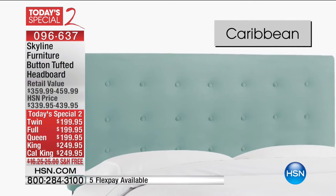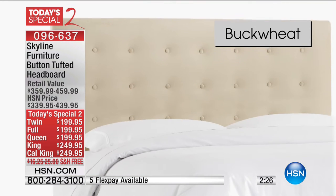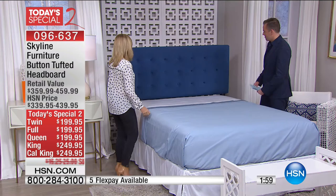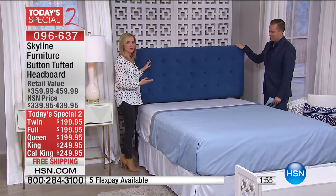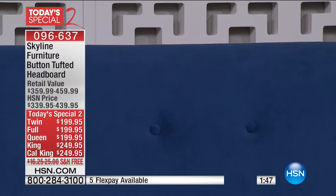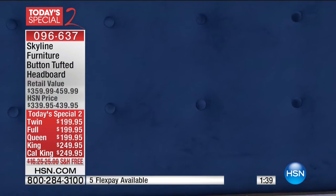These headboards are very functional — if you like to read in bed or sit up, you have that beautiful padding behind your head. It's a modern update to any bedroom and will change the look and feel of a room. It has such presence. Not only is it padded with velvet upholstery — I've actually installed one of these myself at home and it's very easy. You just attach it to any bed frame. It comes with metal legs and even a one-year warranty, and it's made in the U.S.